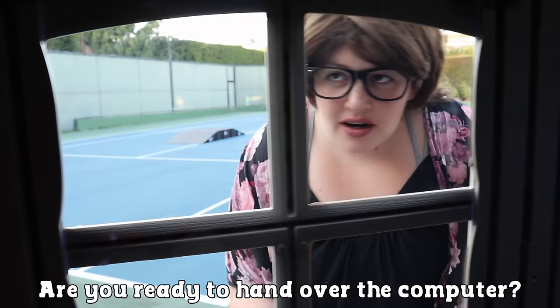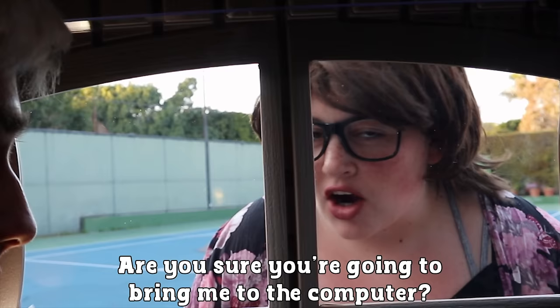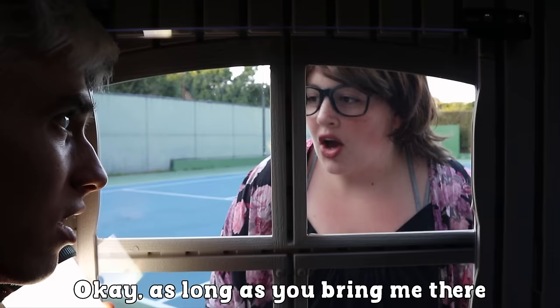Hey, Miss — Ellen! Stephen, there she is. Hello, Ellen! Hi — yeah, so we actually know where the computer is. We're ready to tell you. Can you let us out so we can hear you a little better? Are you sure you're going to bring me to the computer? Yes, we'll show you where it is. We're so tired of being stuck in this tiny house, please let us out — we can tell you where it is. Okay, as long as you bring me there. Thank you! Check this out, Sharers, it's actually working.